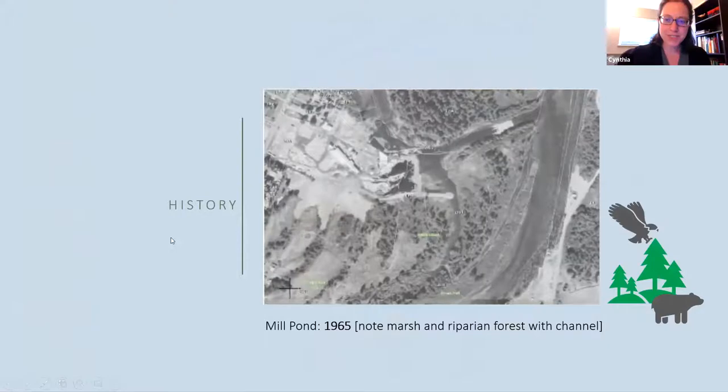These are aerial photos from the City of Campbell River. Their website has historical aerial photo maps — really neat to explore. This one is from 1965. I want to point out this area we now call the Mill Pond — it never used to be open water. There was a river channel going through this marsh area. You can see marsh all along here and riparian forest, and it's starting to be developed with a road out into the channel.